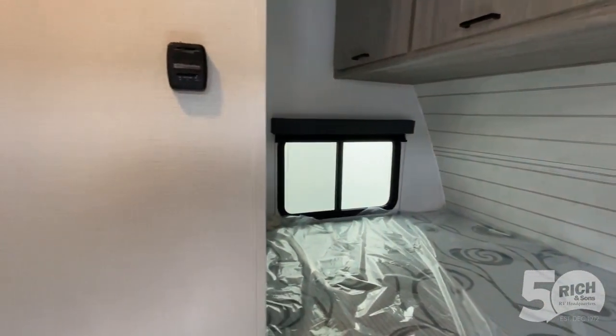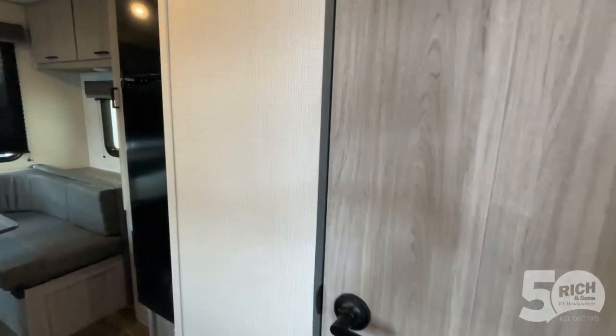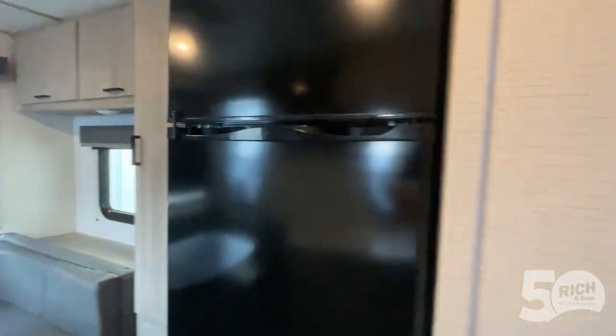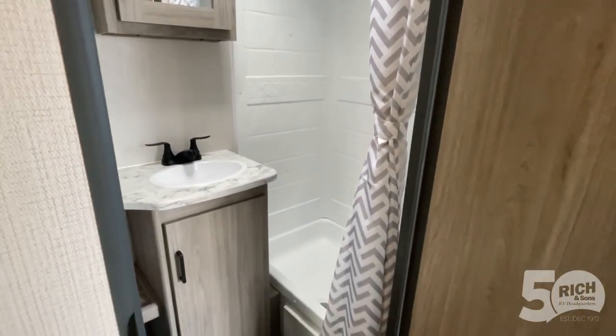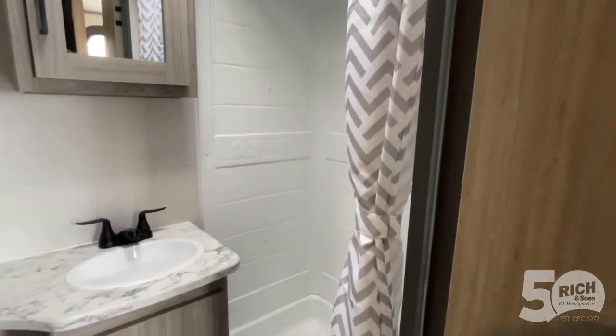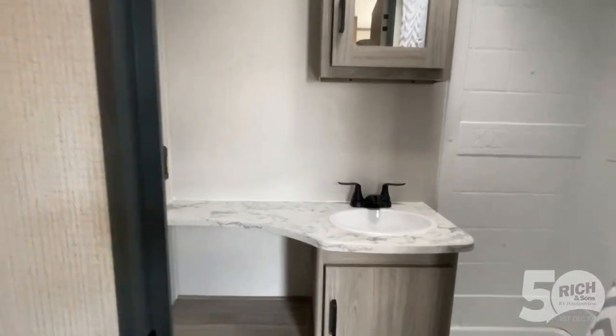There's a nice window for a cross breeze. This actually has a full bathroom with tons of storage, lots of extra storage space, a medicine cabinet, and all the fixings you'd want in a small camper.